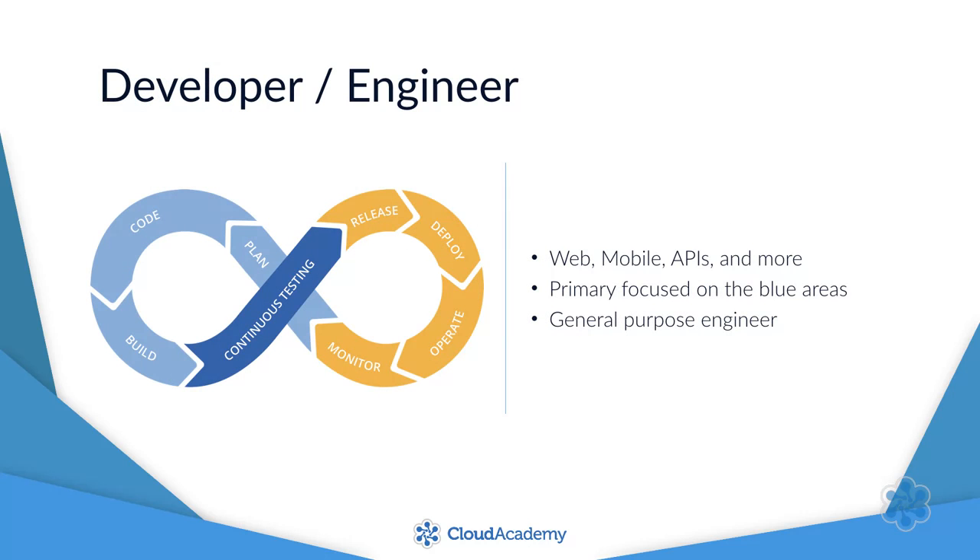The engineer position is sort of missing an adjective. Usually this is something like front-end engineer, back-end engineer, service engineer, mobile API engineer, web engineer, or even just generally software engineer — and the list goes on and on.